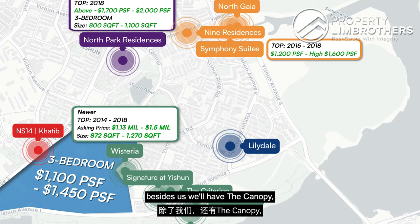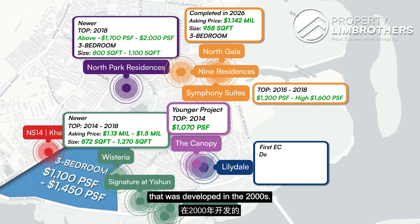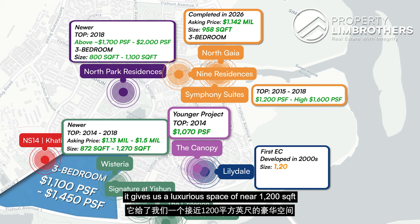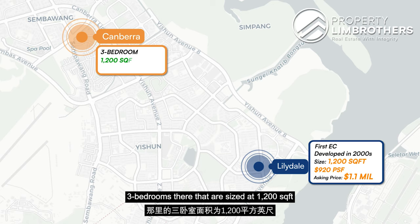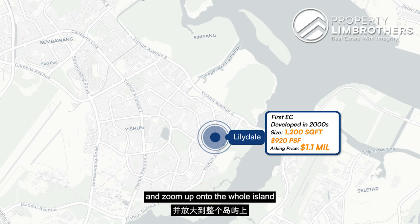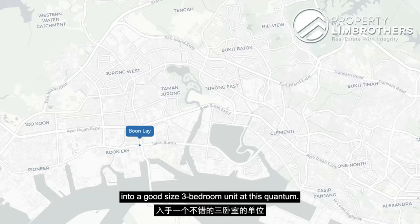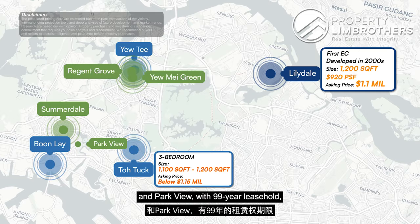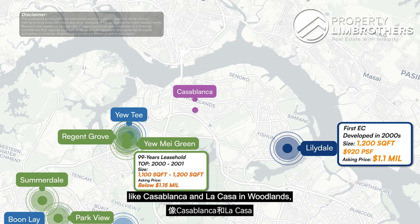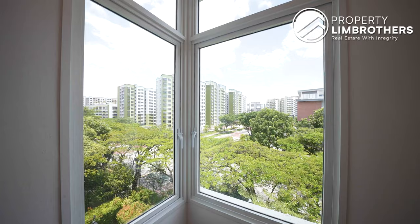Here at Lilydale, the neighbouring project is The Canopy, a younger project with TOP in 2014, with asking PSF standing at around $1,070. Lilydale, being the first EC in Yishun developed in the 2000s, offers a luxurious space of near 1,200 square feet at an attractive PSF of $920 and an asking quantum of $1.1 million. For comparison, newer estates in Canberra with 3-bedrooms sized at 1,200 square feet start from around $1.2 million. Looking island-wide for a 3-bedroom between 1,001 to 1,200 square feet below $1.15 million, comparable areas include Bukit Timah and Toh Tuck in the west with projects like Yume, Green, Regent Grove, Summerville, and Parkview built around 2000-2001, as well as Casablanca and La Casa in Woodlands built in 2006 and 2008, and Eastview in Pasir Ris built in 1998.